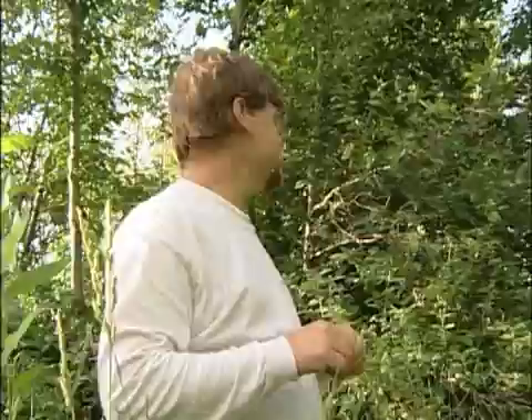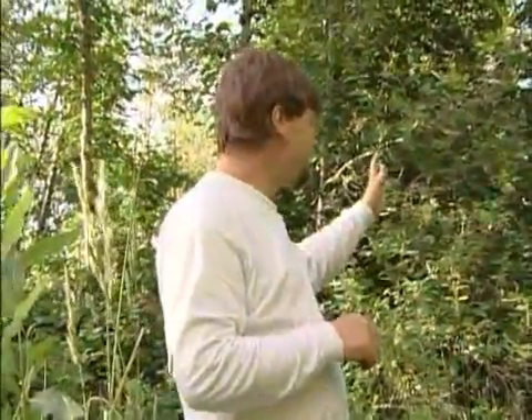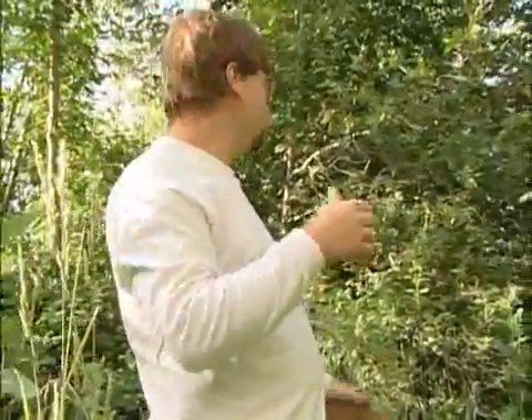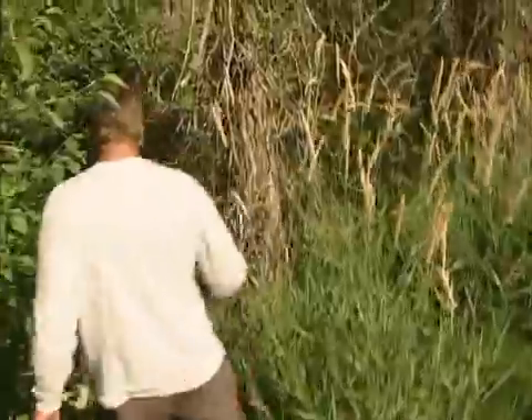Nobody in this net, so we'll go check net two. It's like fishing — the birds are here, I can hear them singing right here, it's just that no particular birds have flown through. These nets are 12 meters long and about two meters tall, and in the last 40 or 50 minutes no bird has flown through here, or if they did fly through, they didn't stay in the net.